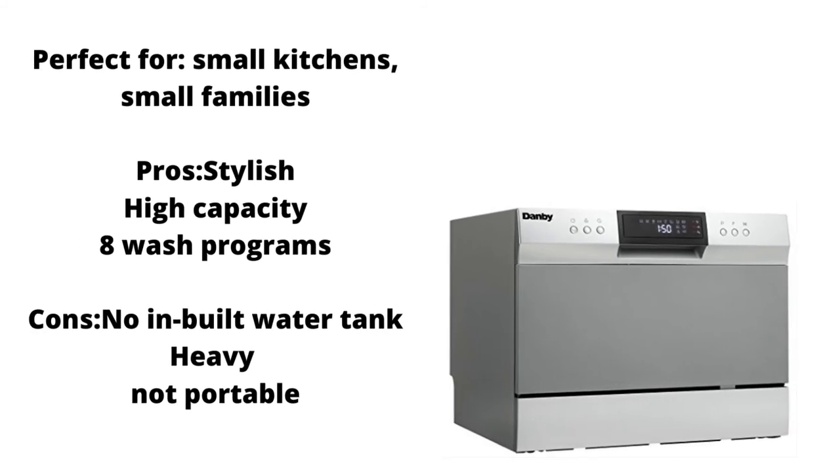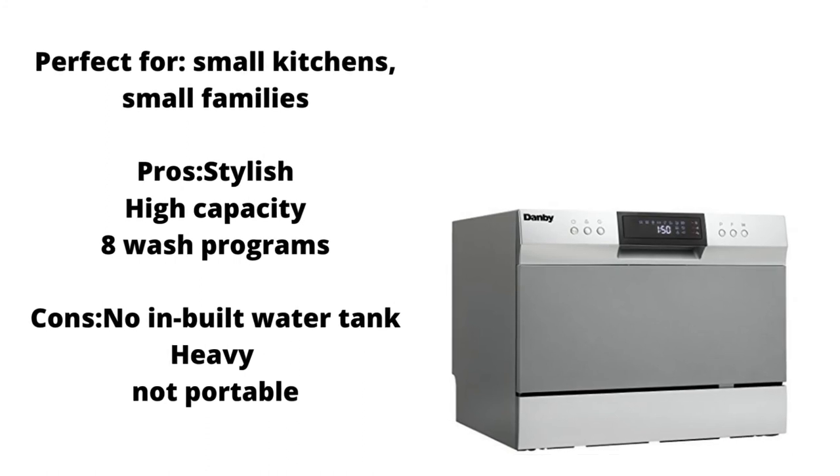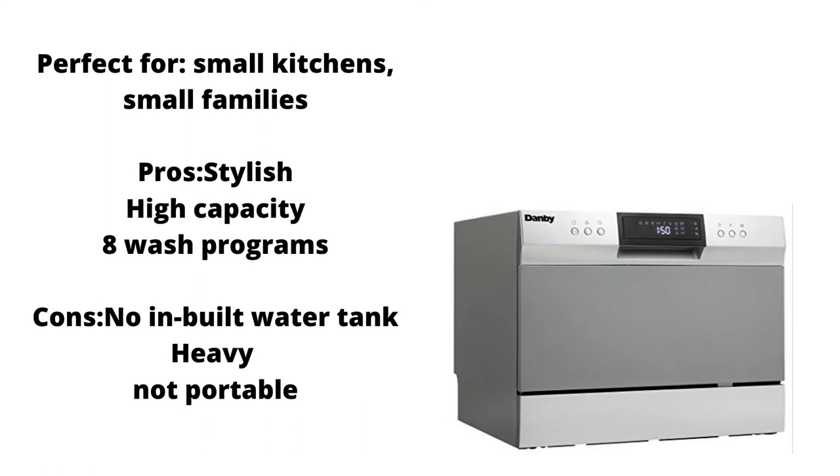The wash cycles range from soak, glass, rapid, economy, normal, and intensive. There is an auto-detergent and rinse-agent dispenser for your convenience, and with a height of 17.24 inches, this will easily fit under your cabinet for maximum utility. It features the company's new and improved spray arm and filter, which gets dishes cleaner, with an operating volume of 54 dB.